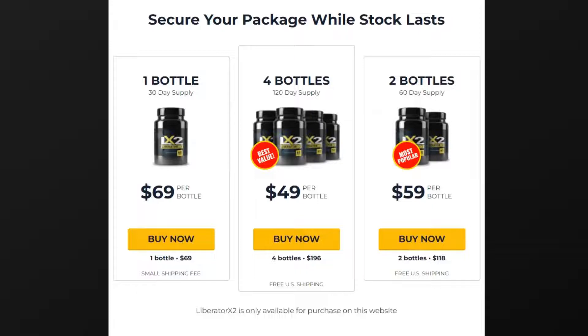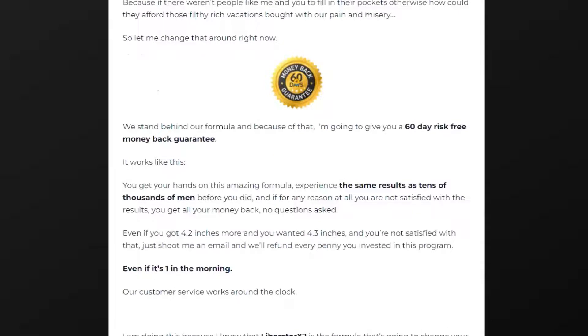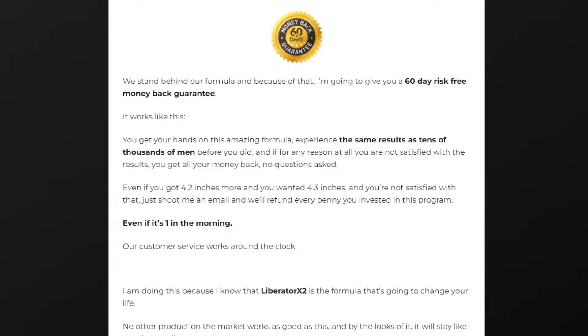So yes, you can trust this product. There are many people having great results with Liberator X2, and you can have results as well. However, you need to keep in mind that each body will react in a unique way. I'm telling you this so that you are realistic about your treatment and expectations.